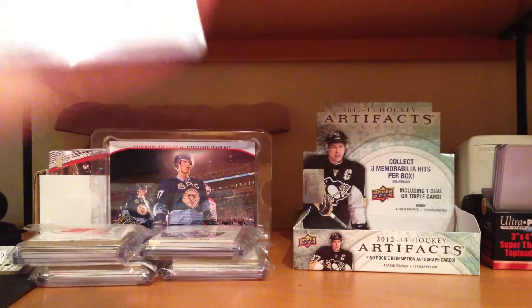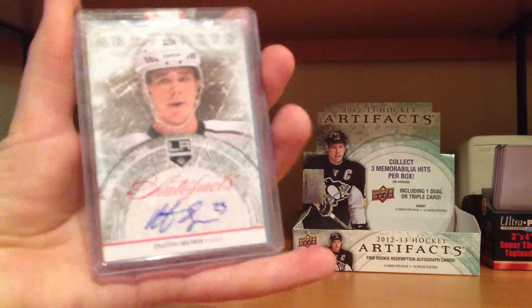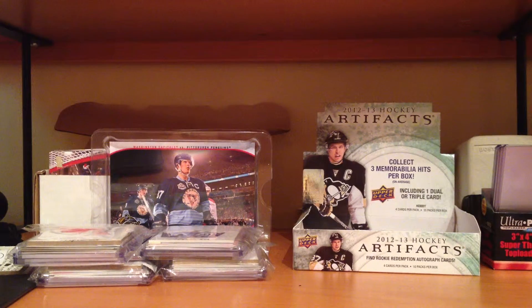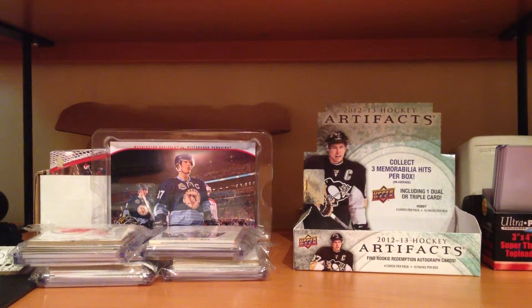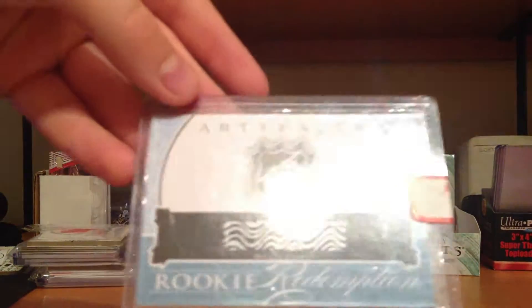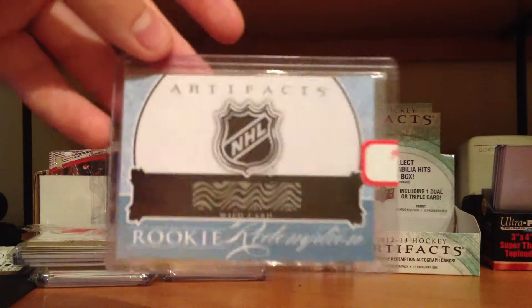In return I got an Autofax of Dustin Brown, and a Rookie Redemption Wildcard number 233 — whoever that is. The checklist is up, but you know.